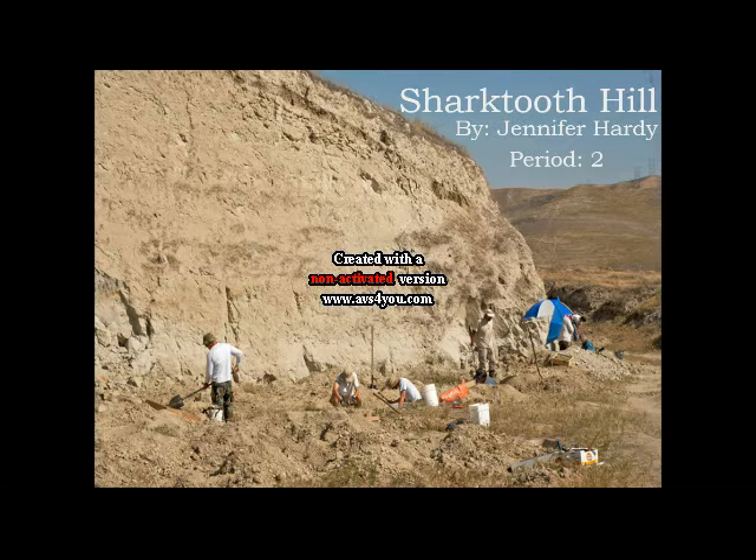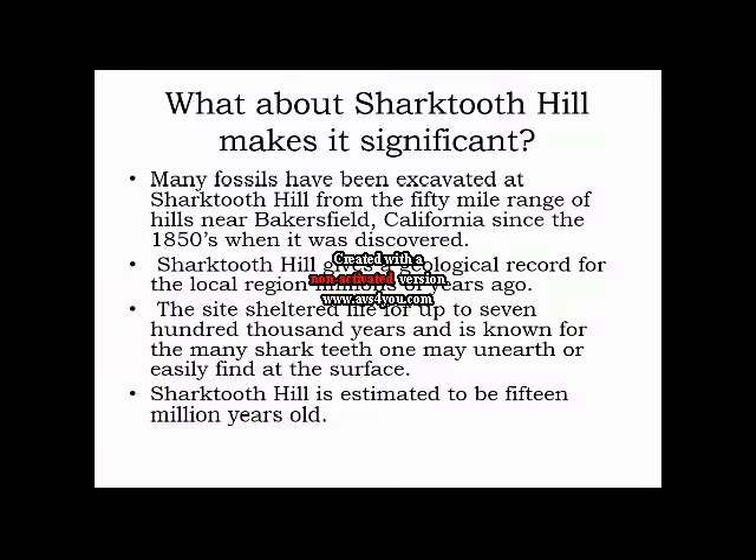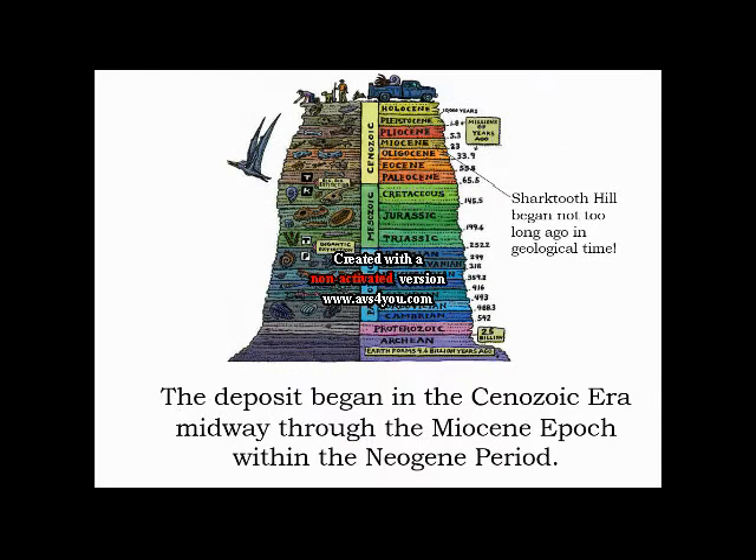Hi, I'm Jennifer Hardy and today I will be talking to you about Shark Tooth Hill. Why is Shark Tooth Hill so significant? Since the 1850s when it was first discovered, Shark Tooth Hill has provided many fossils dating back 15 million years ago. The site sheltered life for up to 700,000 years. Shark Tooth Hill is not too young or old in geologic time — it began in the Cenozoic era.